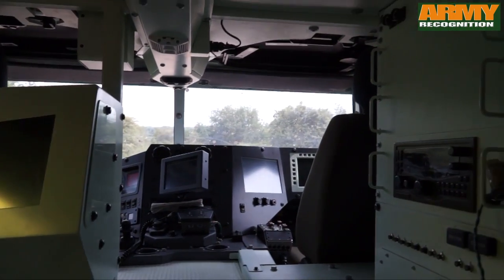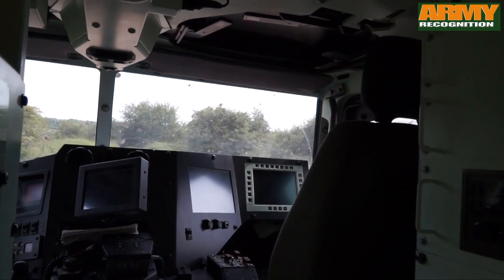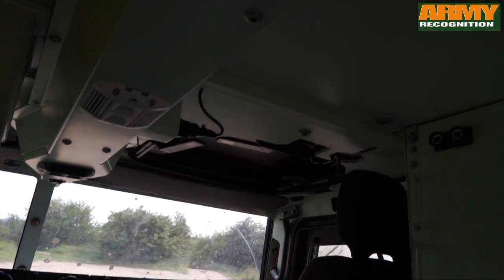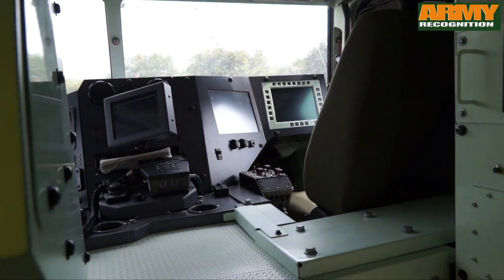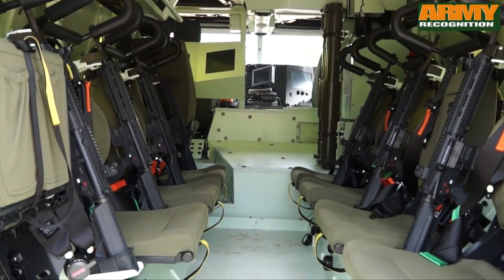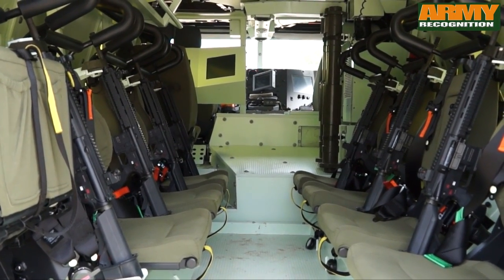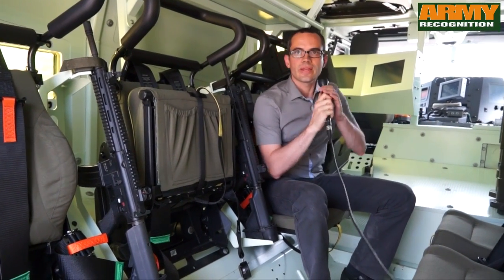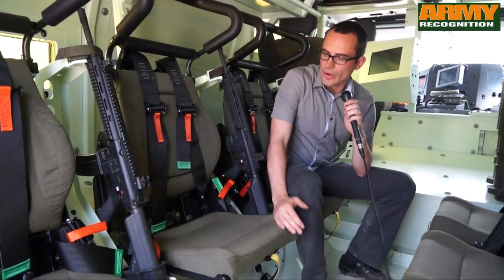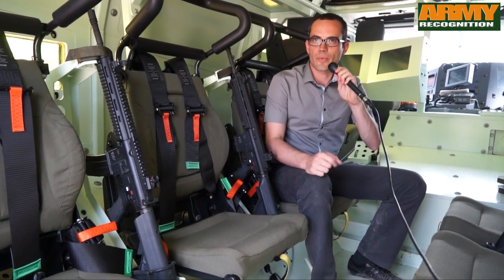The BMX has a huge internal volume, as you can see. The driver is in the front on the left, the gunner in the front on the right, and in the middle you will find the chief. The chief can easily communicate with the team inside the vehicle at the rear space. Each soldier is seated on a blast seat designed by Renault Trucks Defense for mine protection.